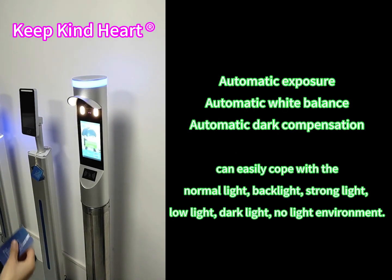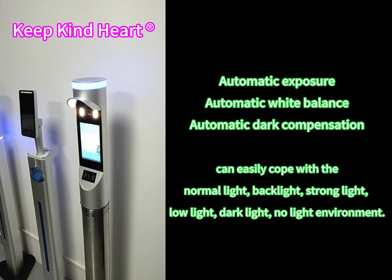Automatic exposure, automatic white balance, automatic dark compensation can easily cope with the normal light, backlight, strong light, low light, dark light, and no light environment.